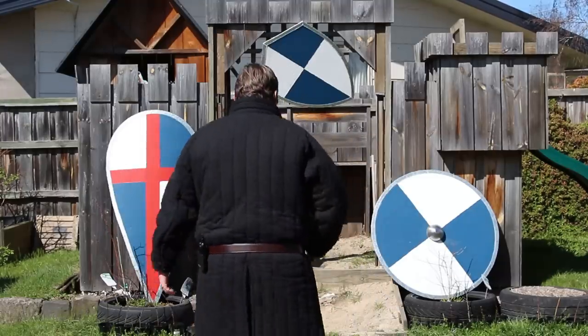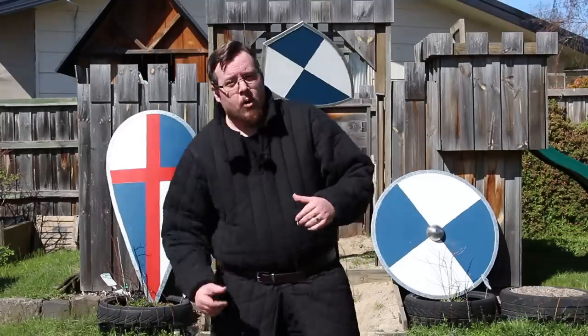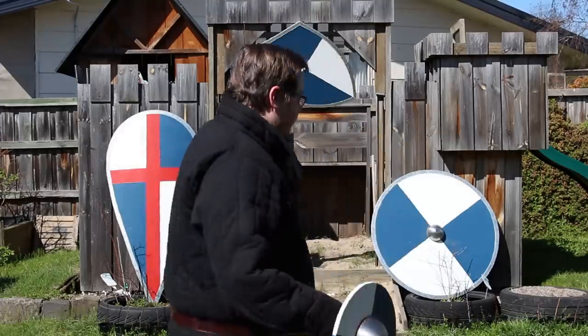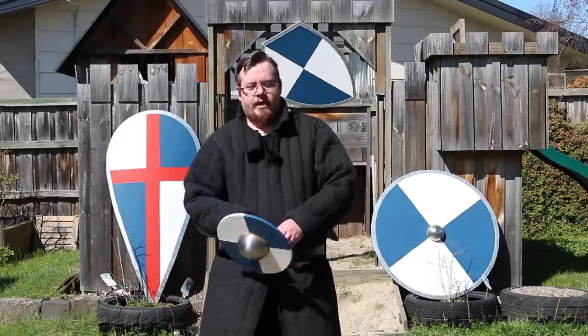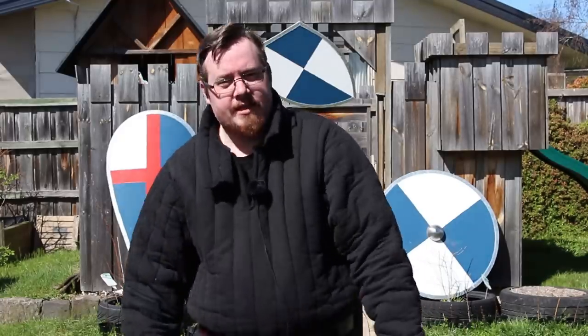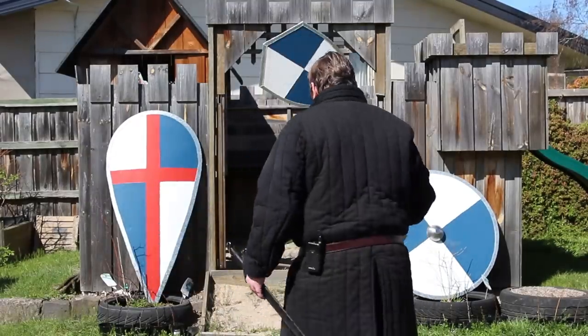It doesn't mean that later on, when different types of shields became more prominent in the same time period, different names didn't come about. In those instances, they do have more historical names or designations, such as the buckler. This is a historical name for a historical type of shield, because the buckler was around when other shields existed, so you wouldn't just call it a shield. And this term, buckler, has actually crept into some other terms — here's an interesting tidbit: sword and buckler was a very popular combination for the regular person.